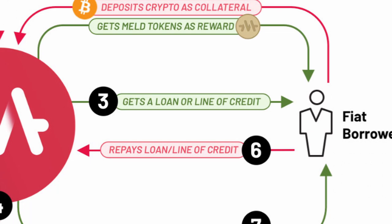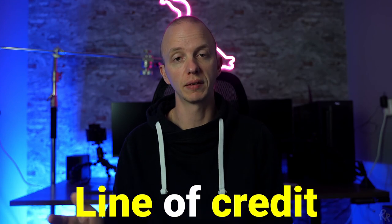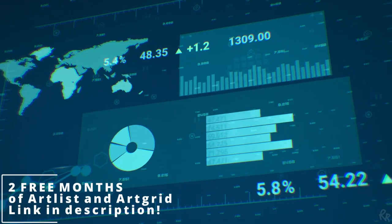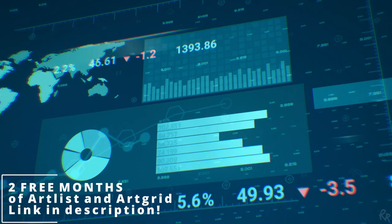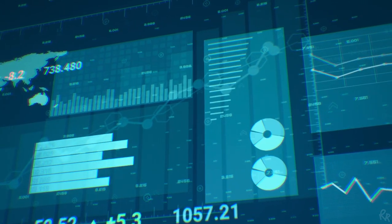Step 3 is about getting a loan or line of credit. There will be two fiat borrowing services MELT will offer: crypto-backed loans and line of credit. The mechanism is the same — you'll need to deposit twice the amount you want to borrow. Borrowers receive fiat currency via wire transfer directly into their account for crypto-backed loans, or gain access to a line of credit utilized by the MELT debit card, after depositing their crypto.